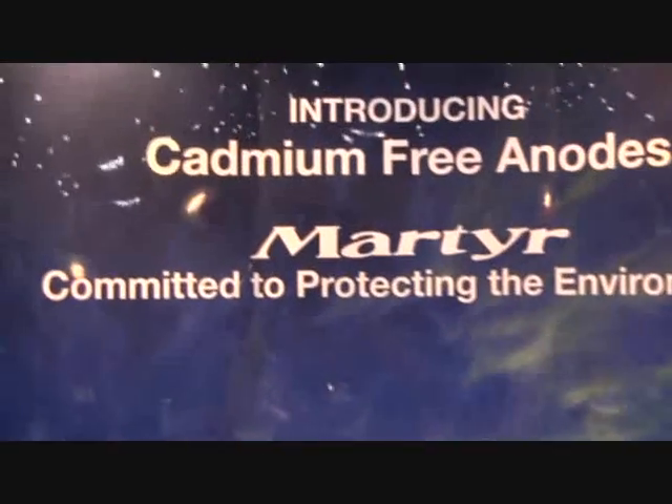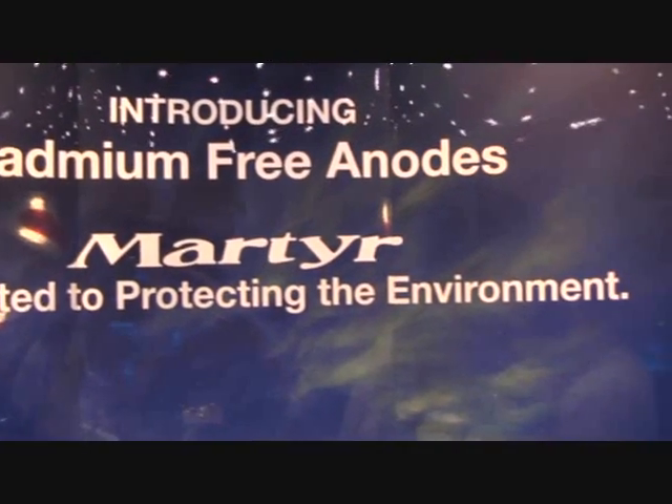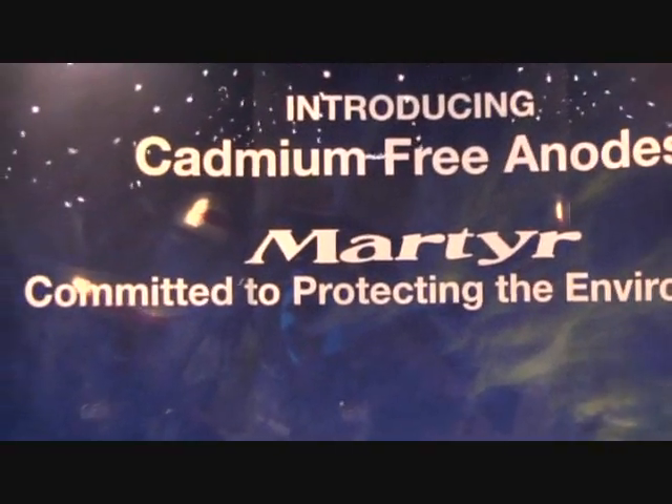One thing that you'll notice behind me is we're focusing on our aluminum and our magnesium anodes to be cadmium free. Cadmium is a toxic type of material for marine environments, and our aluminum and magnesium alloys are really focusing on the environmental protection side where there is no cadmium in the alloy — much, much better for marine life.